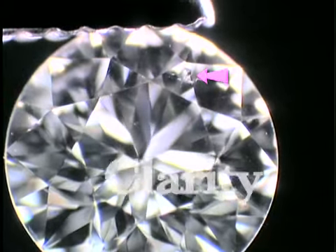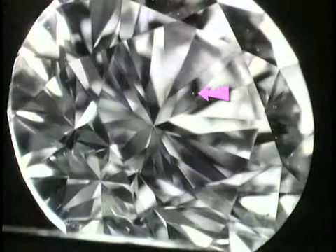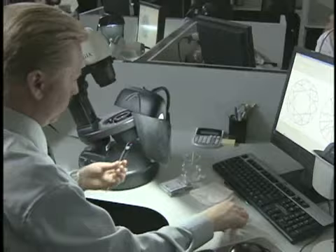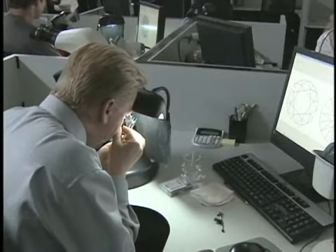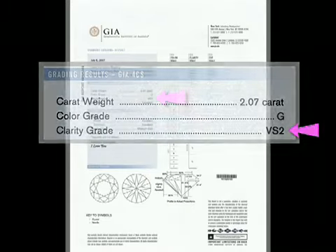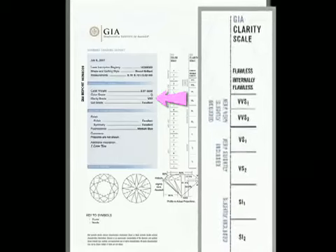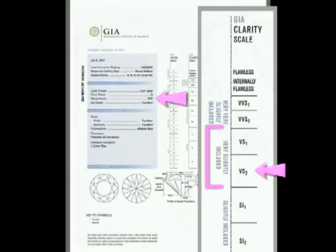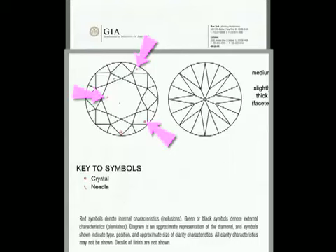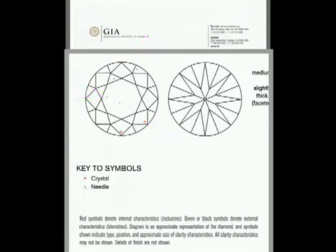GIA graders examine diamonds for the presence of any internal and external characteristics. Based on the size, nature, position, and number of any clarity characteristics found using a 10-power loupe, they assign a clarity grade of flawless to included. Here is the GIA clarity scale. You can see that VS2 falls in the very slightly included range. Significant or identifying characteristics are marked on the facet diagram. The symbols indicate the type, position, and approximate size of a clarity characteristic, and a key to the symbols used is below the diagram.